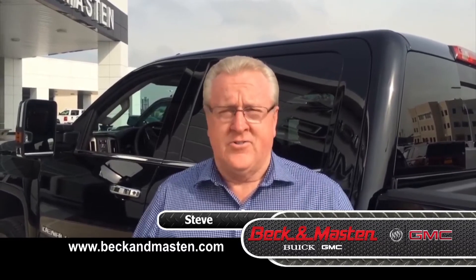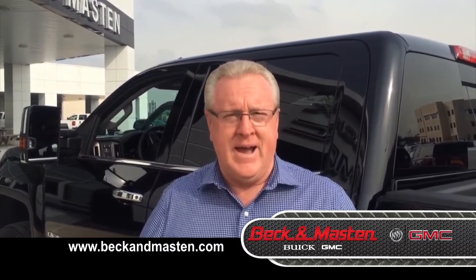Hey Steve, you made it a wonderful experience. I've gotten to where I don't like to trade anymore — there's a lot of hassle — but you made it fun. We've enjoyed it. Got what we wanted. I hope Beck and Mastin just continues.